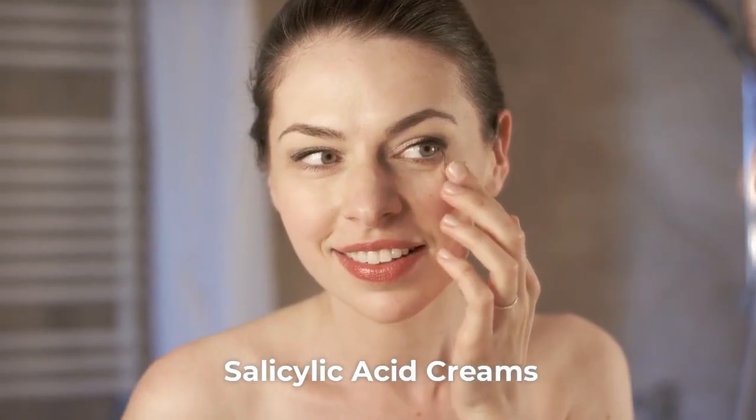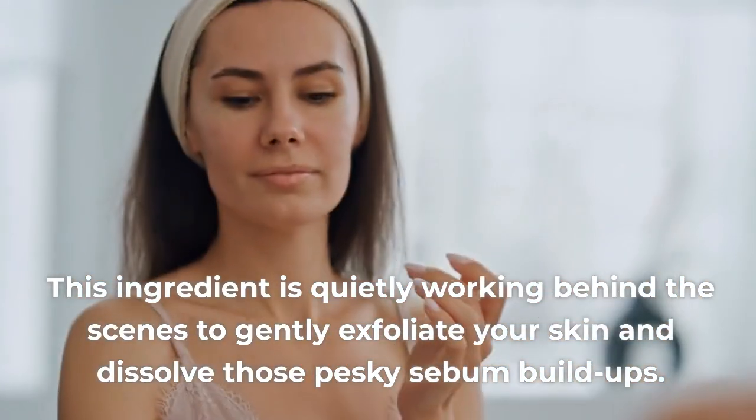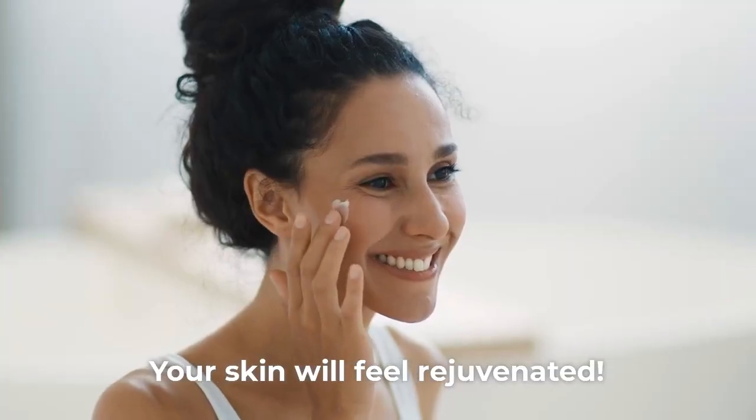2. Salicylic Acid Creams. This ingredient is quietly working behind the scenes to gently exfoliate your skin and dissolve those pesky sebum build-ups. Your skin will feel rejuvenated.